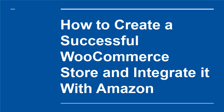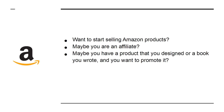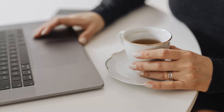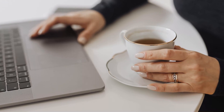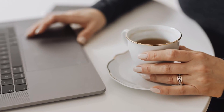How to Create a Successful WooCommerce Store and Integrate it with Amazon. Want to start selling Amazon products? Maybe you are an affiliate, maybe you have a product that you designed or a book you wrote and you want to promote it. Or maybe you're an Amazon FBA seller with a thriving business. We're going to look at how you can take back a little control by creating a successful WooCommerce store and integrating it with your products on Amazon.